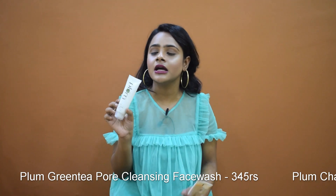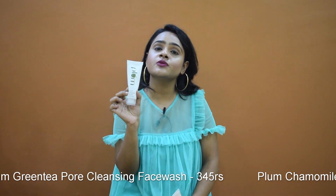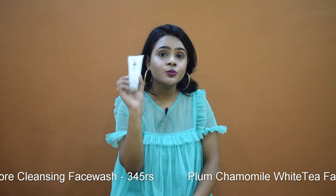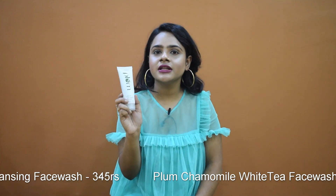I use it at night after removing my makeup. It's a very good face wash if you are looking for something that suits acne-prone skin, so you must give it a shot and try this product.